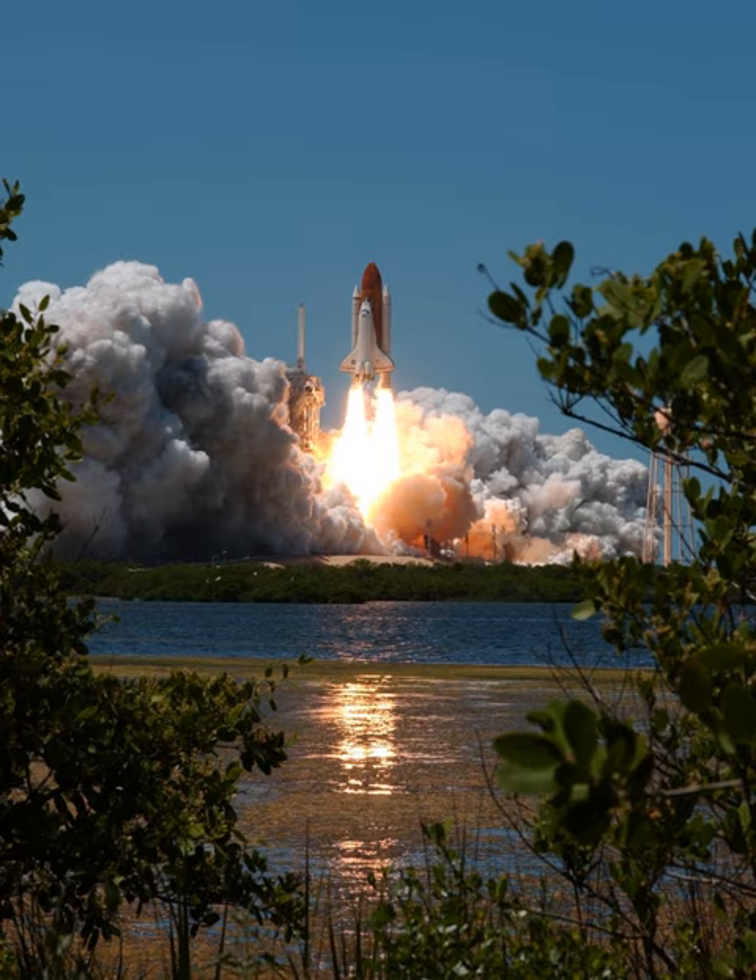Shuttle hardware used on STS-121 included external tank ET-119, solid rocket boosters SRB-126 and RSRM-93, and SSMEs with serial numbers 2052, 2054, and 2045.